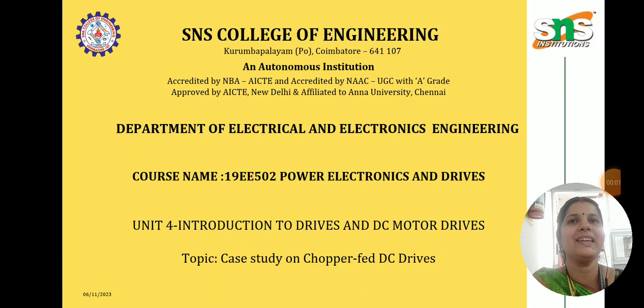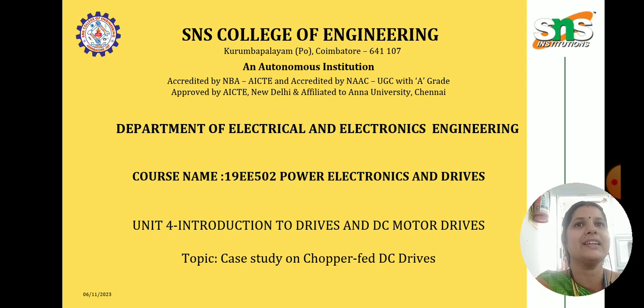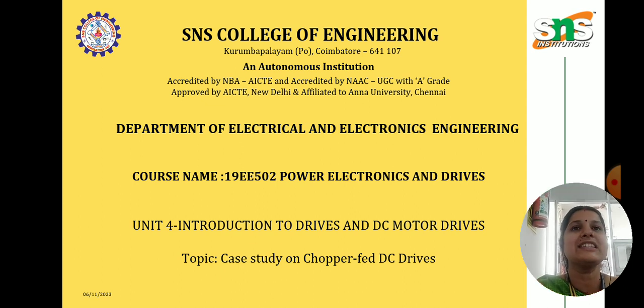Hello all, my name is Preeti. I am working as an assistant professor in the department of EEE at SNS College of Engineering. Today we are going to see Power Electronics and Drives, Unit 4, Introduction to Drives and DC Motor Drives. Our topic is case study on chopper fed DC drives.